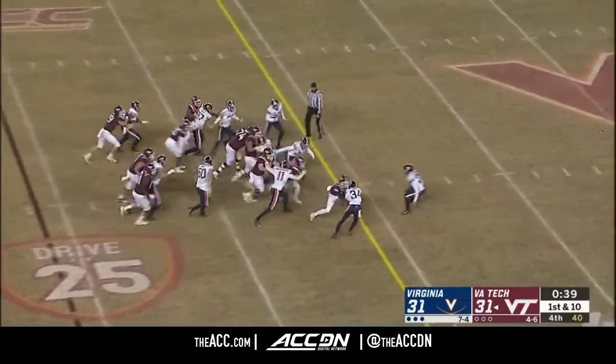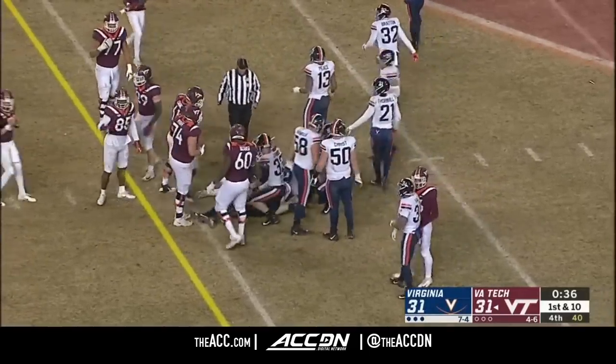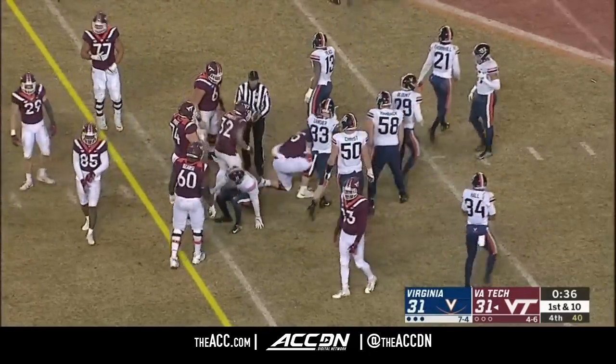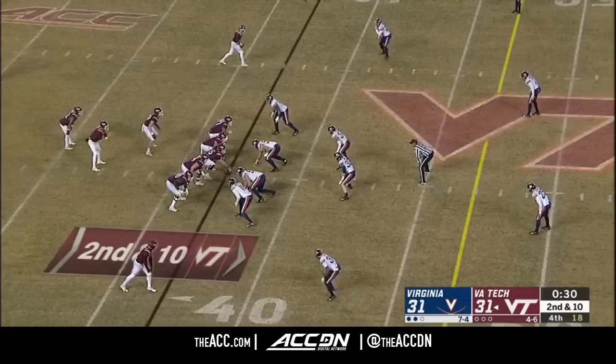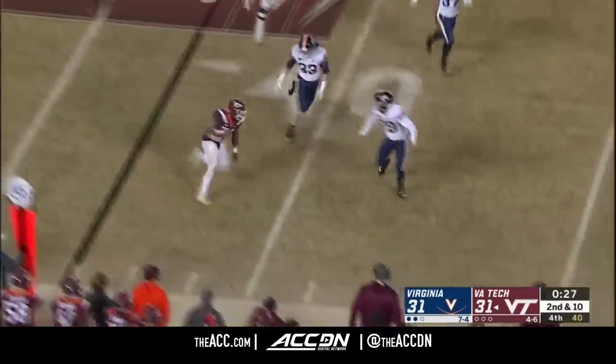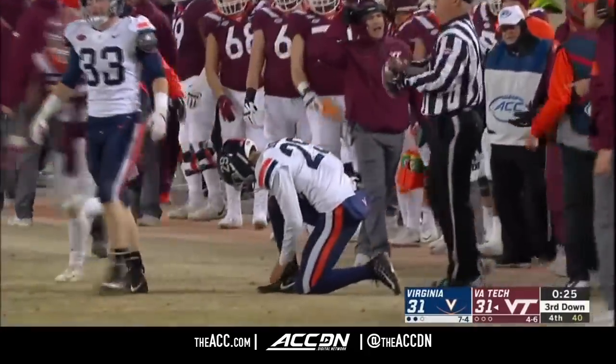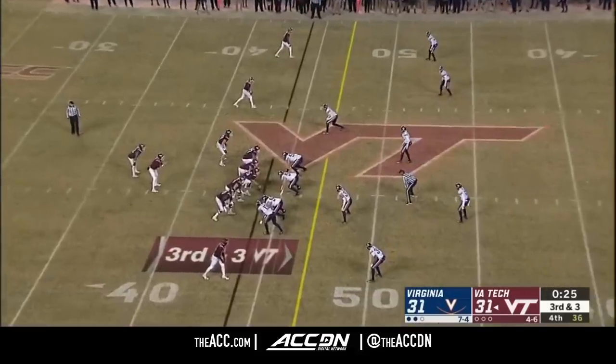First down Peoples — with a great run on first down out to the 37-yard line. Let's see if Willis can make it a moot point. It'll be a handoff for Peoples, gets out of bounds — that'll stop the clock across the 40-yard line, well into field goal range.